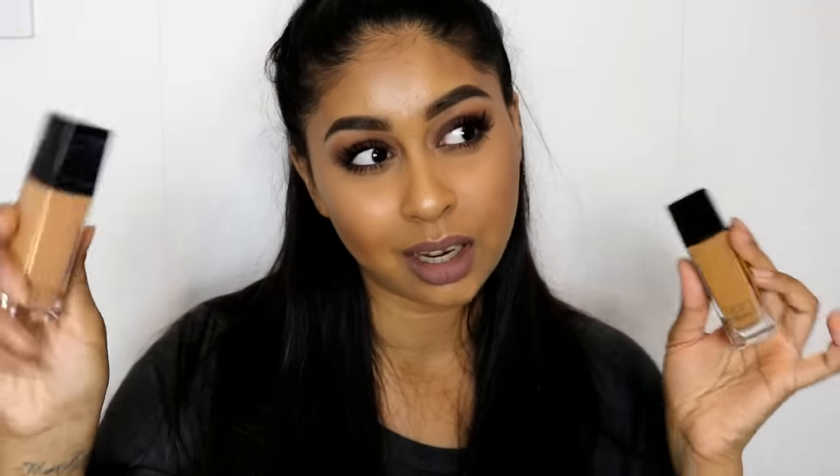It has a dewy finish and it doesn't really dry me out, and it blends really nicely on the skin. They're super affordable and there's a good colour range for a drugstore foundation. If you want to check out my review on these, I'll link the video in the info box.